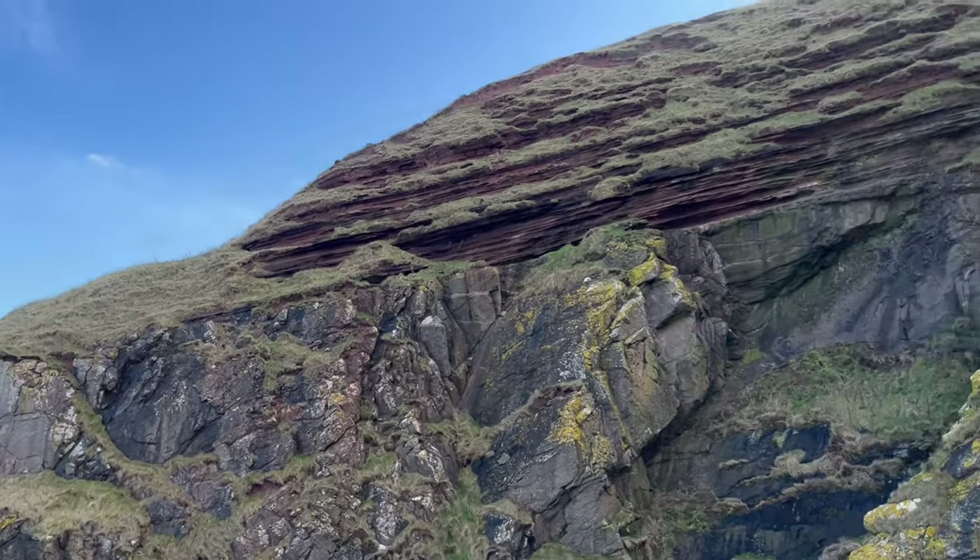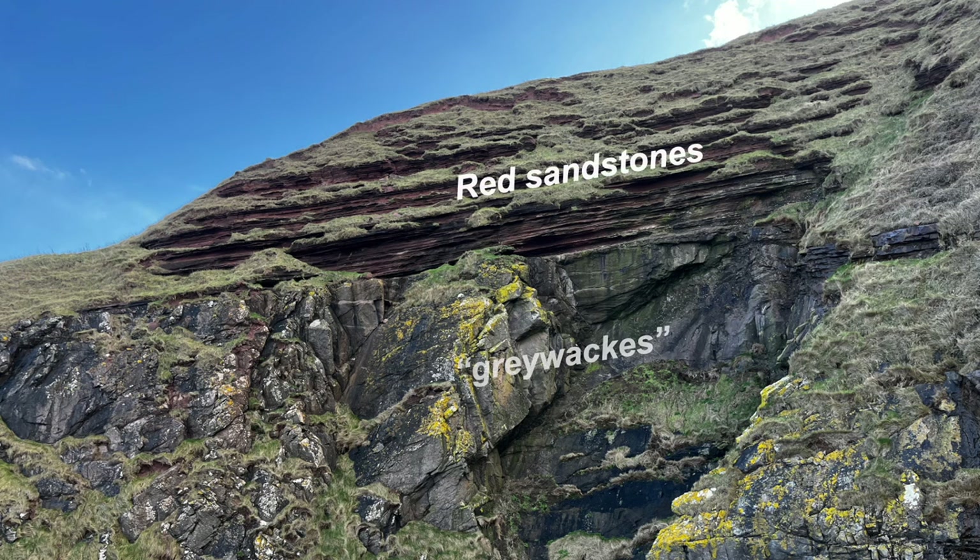But there are distinctly different rocks on top: red sandstones. There's the contact running across the cliff. But what does this mean? Time for a closer look.